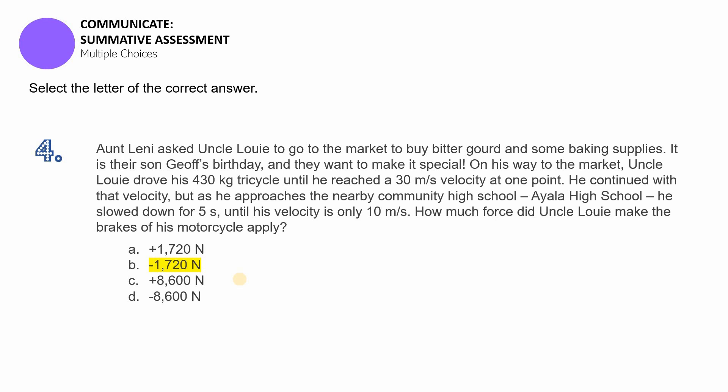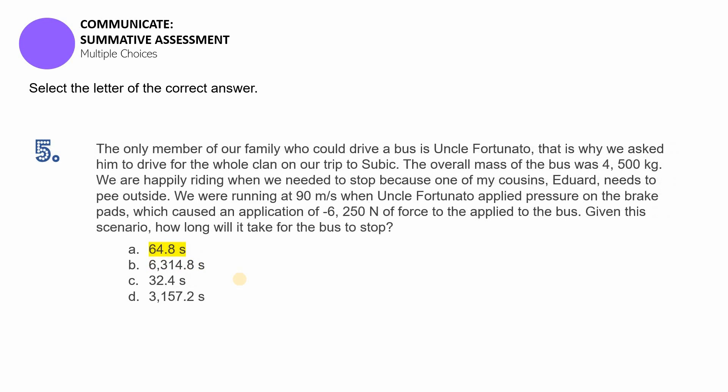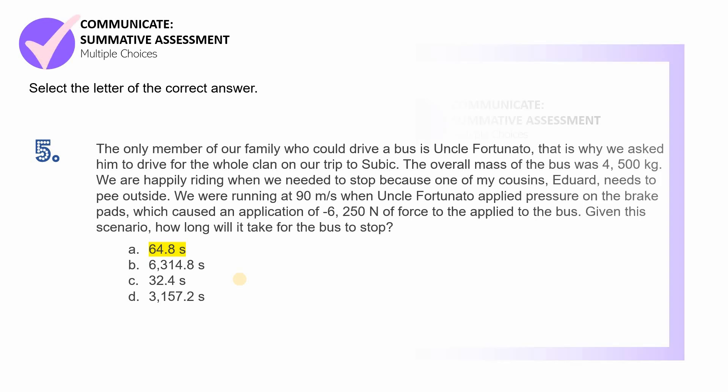For item number four, the initial velocity is 30 meters per second, the final is 10 meters per second, and the mass is 430 kilograms. Multiply the mass by the change in velocity — make sure the final velocity comes first, which will almost always make the result negative — then divide by five seconds. For item number five, the answer is 64.8 seconds, letter A. The final velocity is zero since the bus stops, leaving you with a positive result of 64.8 seconds.